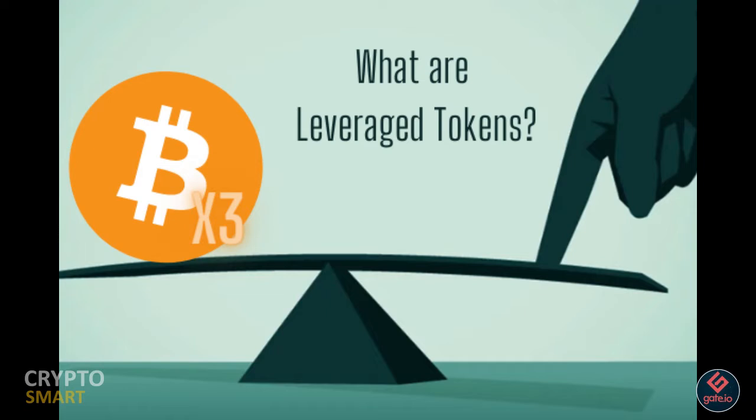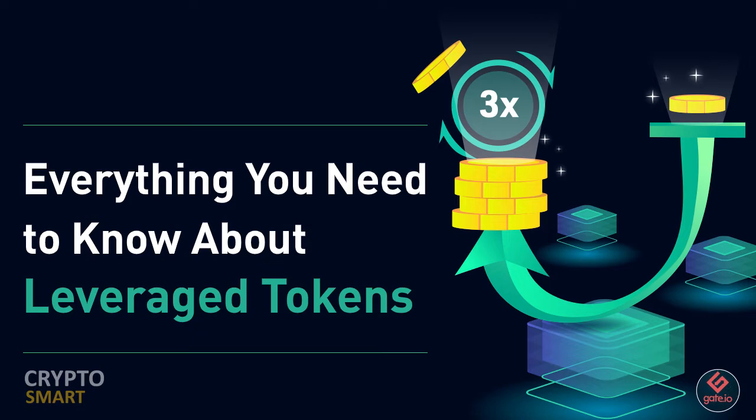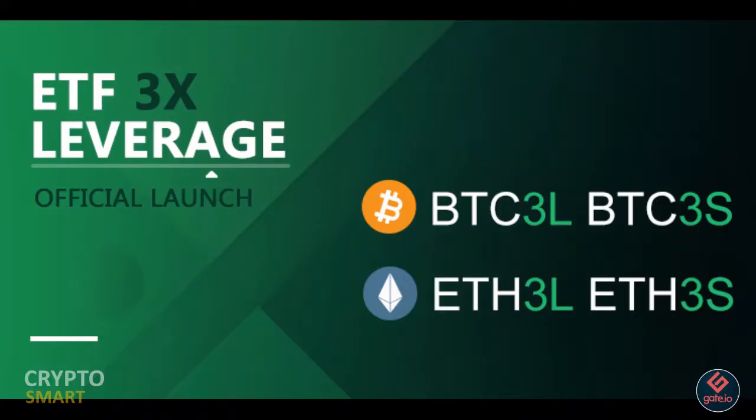Leveraged tokens aren't something to rush into. Although you might notice that the percentage increase can be very tempting, you shouldn't always rush into it. Make sure you do your own research before purchasing these high-risk assets.